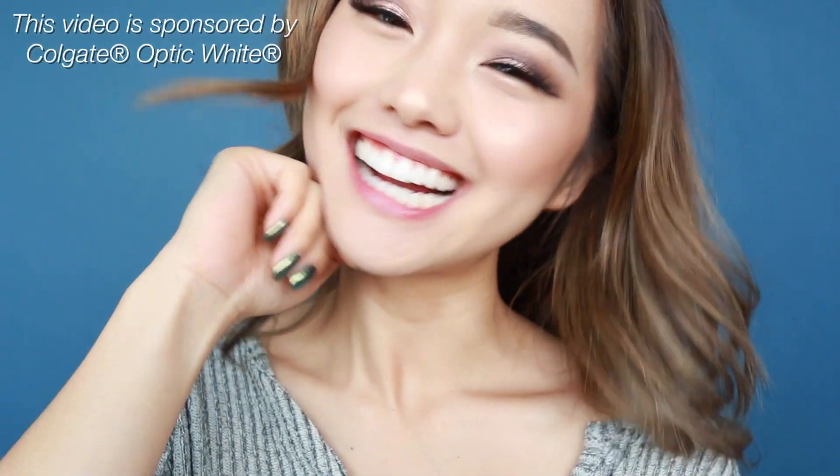Hey everyone! It's me, Jen, and today's video is sponsored by Colgate Optic White. As you know, I'm a pretty smiley gal, so I'll be showing you all how to get a brighter designer smile. So let's start the countdown!